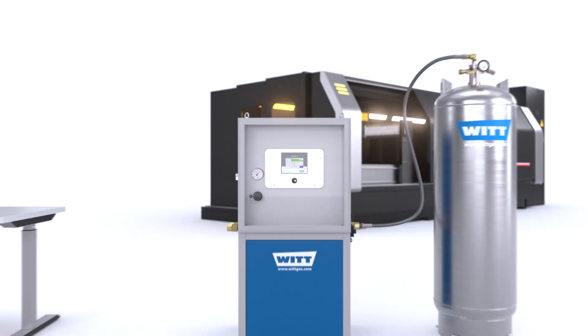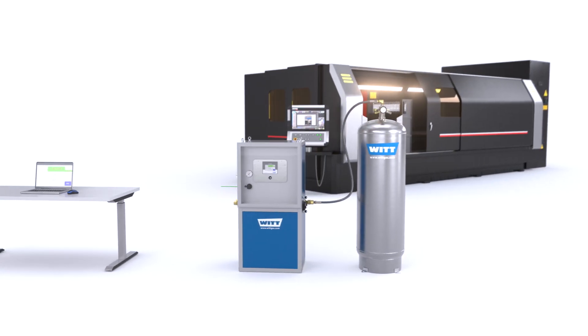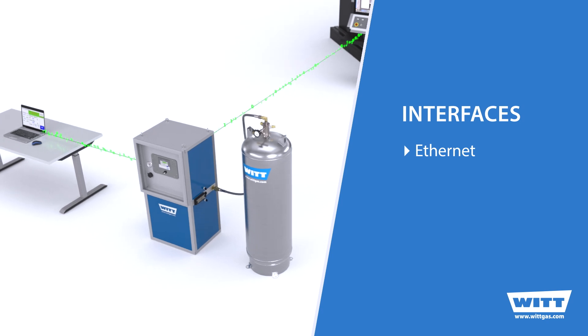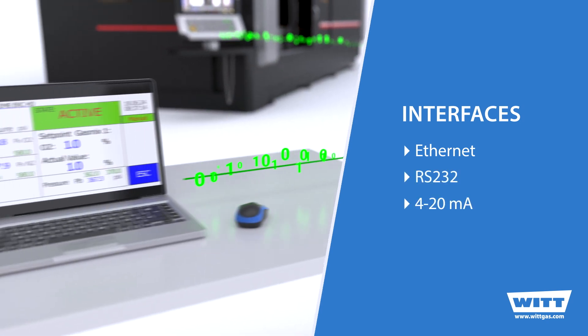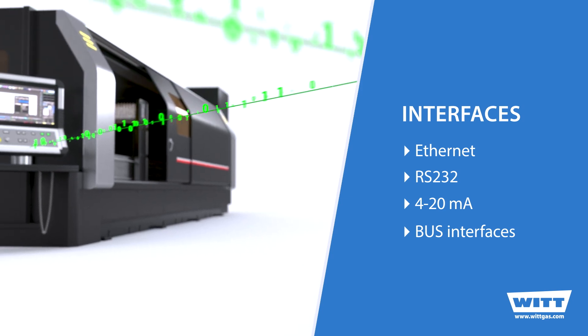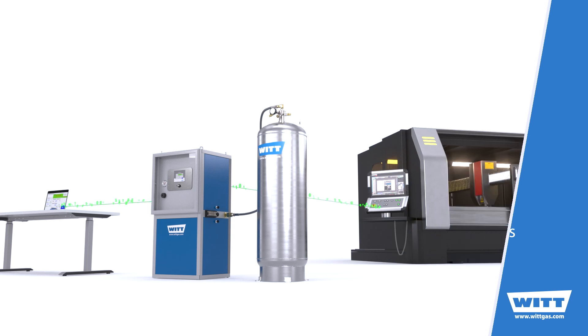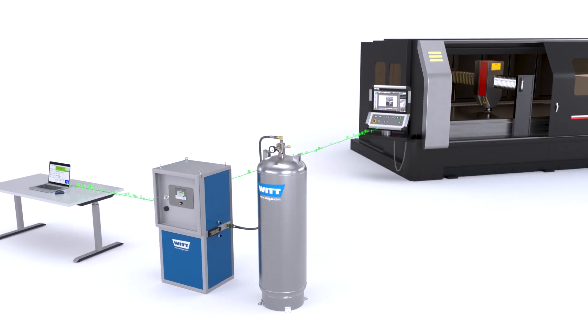In general, the modern WIT gas mixing system is all about connectivity. There are several different interfaces available, for example Ethernet, RS232, 4 to 20 milliamp analog, or different bus interfaces. Of course, the widely used open standard OPC UA is also possible. This allows the gas mixers to be seamlessly integrated into the laser cutting machine.